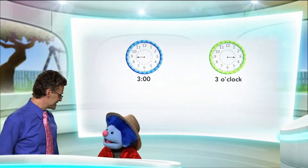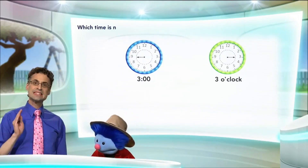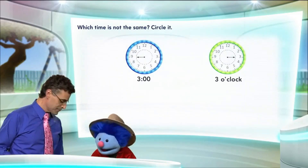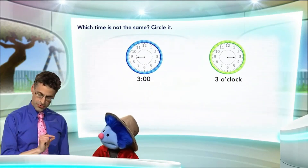And there he is! Hi there, welcome back. Thank you. All right, here's the question: which time is not the same, and let's circle the wrong time. So let's take a look at these two clocks. Now these two clocks are only showing the hour hand — just the hour hand.